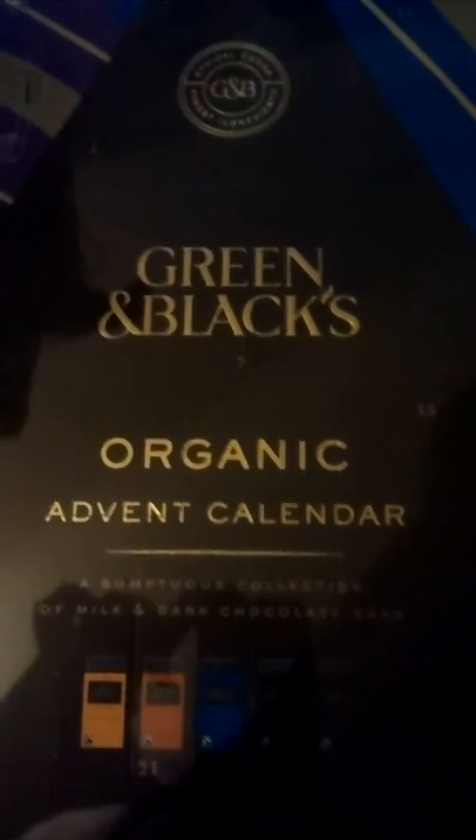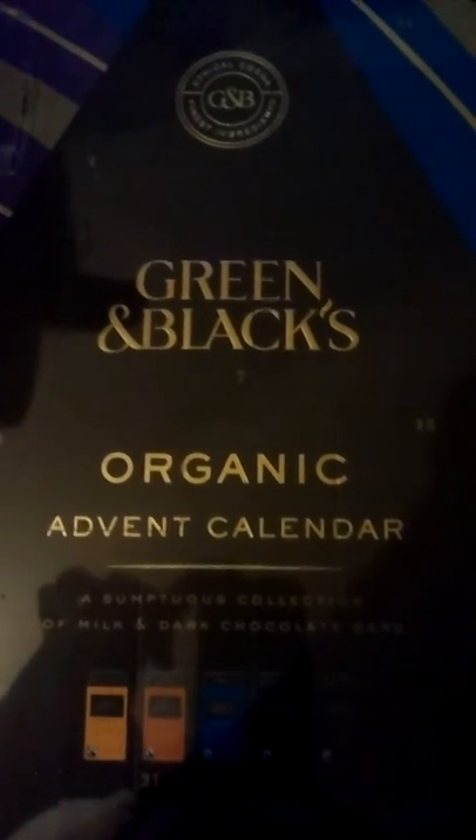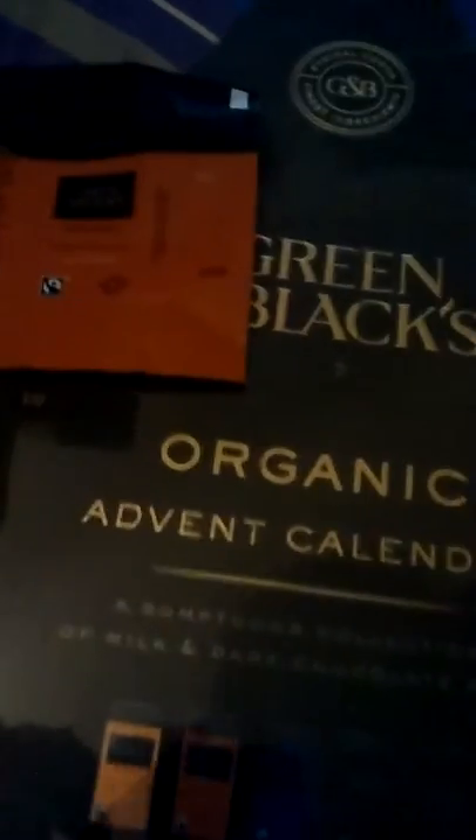Yo yo yo, it's Service the Bear here, and I'm here with the third day of my advent calendar from Green & Black's. I have already got the door all come up and ready. As we can tell, we have the wrappers just for a lot — day one we had the ginger there, which was quite nice, and for day two we were on the little dark one, the 70% dark one, that was quite nice.